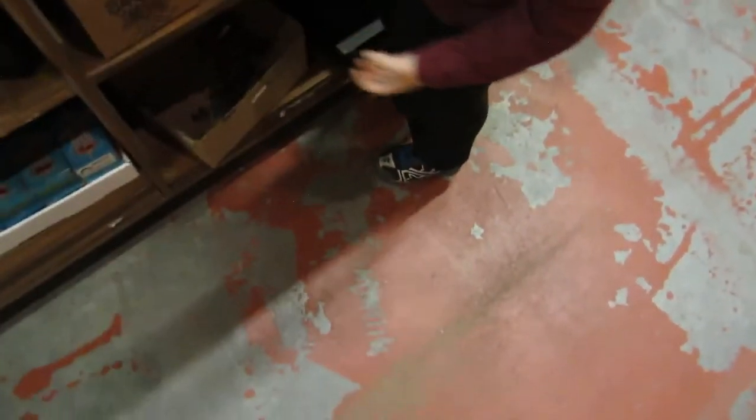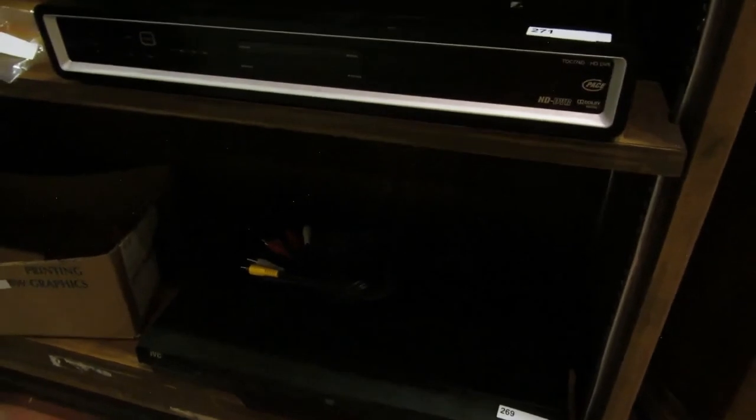We've got some knickknacks — a box full of knickknacks. A Sidney Crosby picture. Ed Jovanovski item. I've got a Blackberry telephone here, a DVD player, lighters, cameras. And then an HD DVR player.